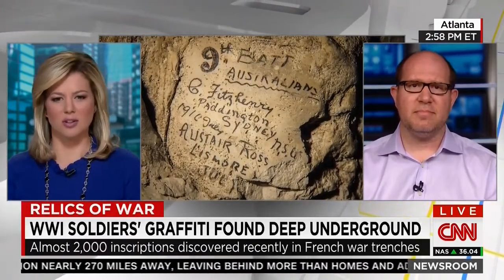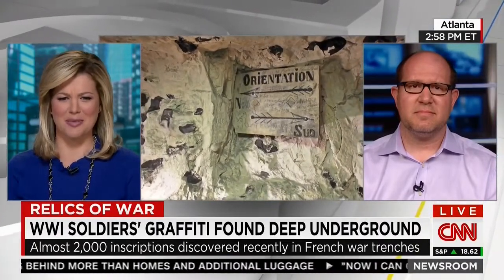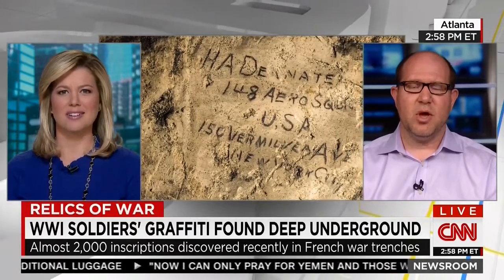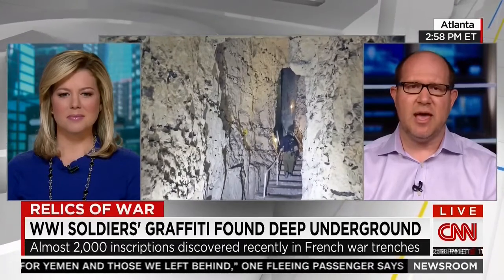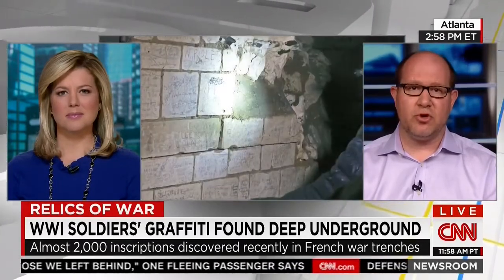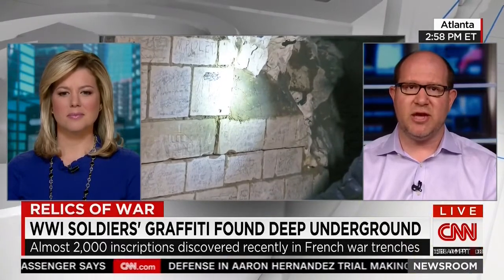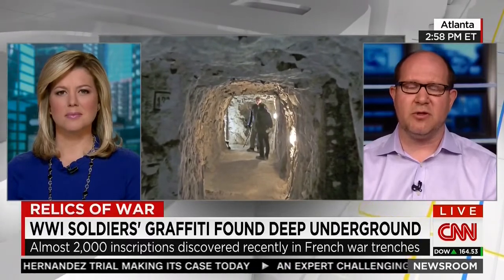It looks like it says 9th Battalion — it looks like it says Australians. What does this tell us about who these soldiers were? Guskey has found about 1,800 names, and about 40% of those were Australians. Another number were British. The Americans didn't enter the war until later — today is actually the 98th anniversary of the US declaring war and entering World War I — so there are very few Americans.